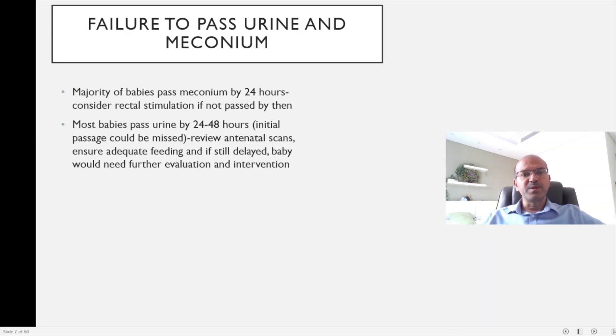Most babies are expected to pass meconium by 24 hours. If they don't, try rectal stimulation with a rectal thermometer or lubricated feeding tube. If still no result, call a surgeon for a PR evaluation, as it could be Hirschsprung's disease or similar. Urine should be passed by 24–48 hours; ensure the team records whether urine was passed at delivery, as this confirms the pathway is clear. Review antenatal scan findings, ensure adequate feeding, and pursue further intervention if urine output remains delayed.